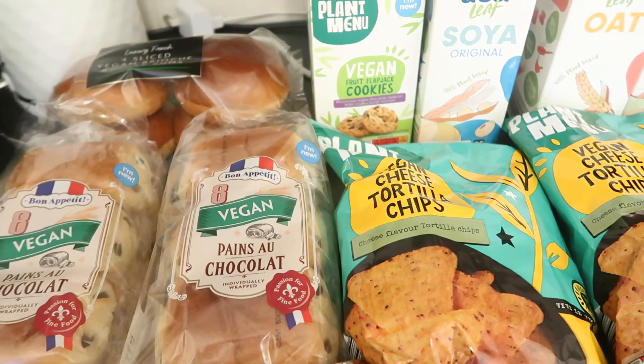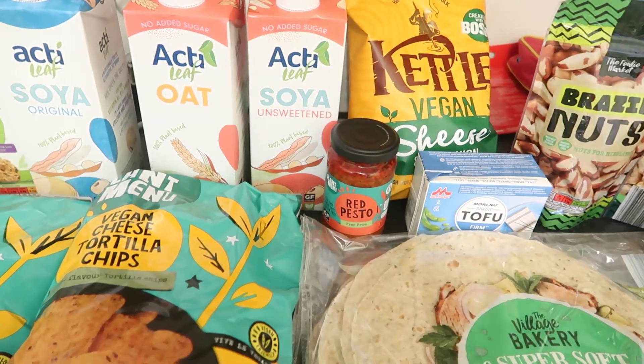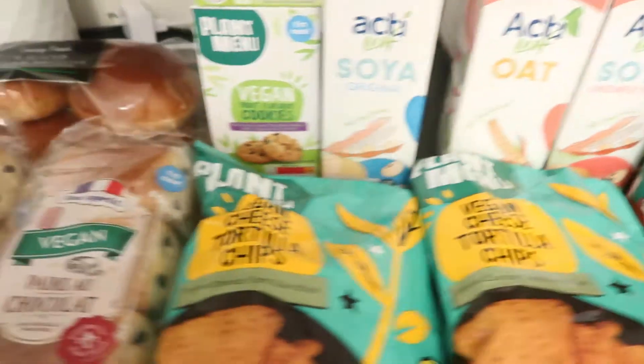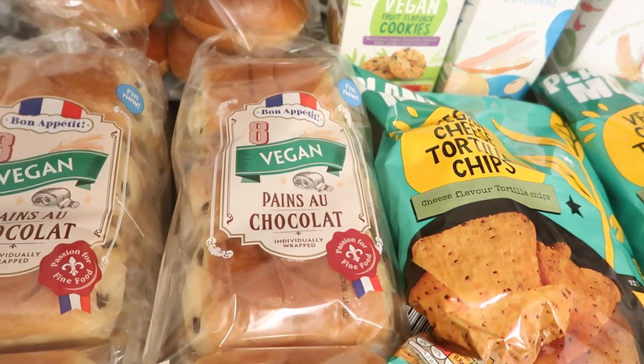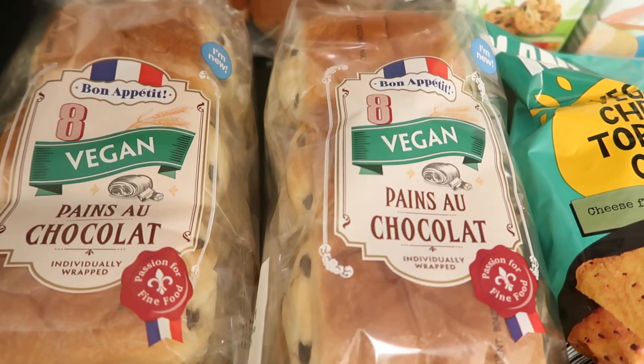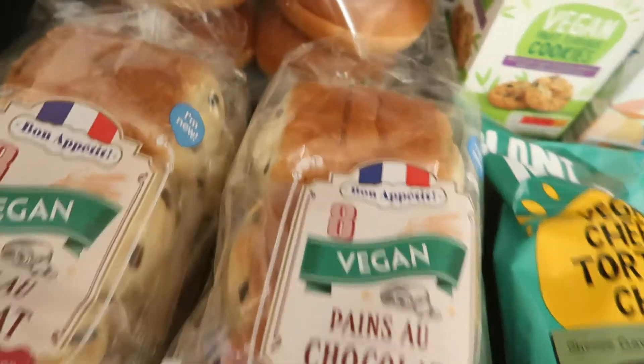I popped into Aldi and they've got so much vegan stuff — they've got their own little section. Their little vegan section is really great in Aldi. I haven't seen these for a while, so these are the pain au chocolat vegan ones — we've got two packs of those.